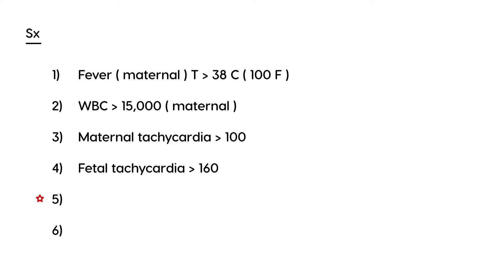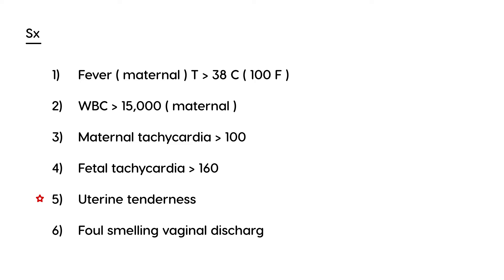Number four is fetal tachycardia — the fetus will also have an increased heart rate greater than 160 beats per minute. Number five is uterine tenderness, which is typically worrisome. Number six is foul-smelling vaginal discharge. If a woman and her fetus present with all these criteria, that's definitely chorioamnionitis.